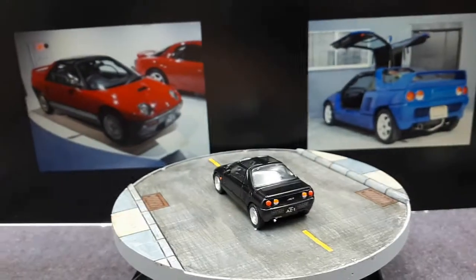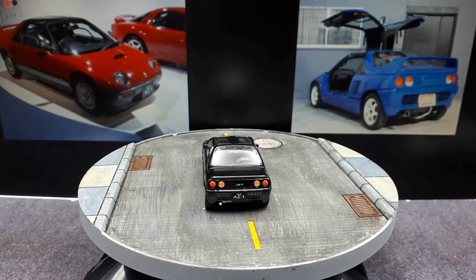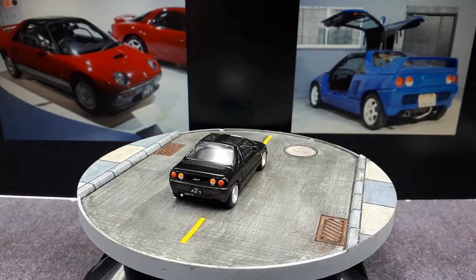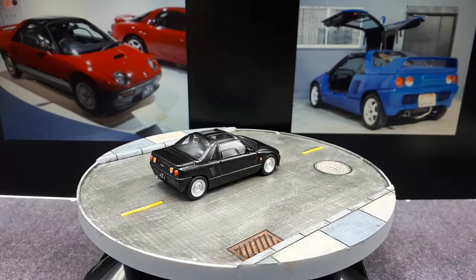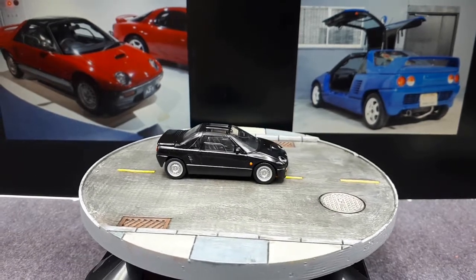I guess that's it for the comparisons and the review. If you like miniature K-class cars and weird, random vehicles, this model might be for you. It's made by Aoshima, it's called the Autozam AZ1. Thanks for watching everyone — we'll see you in the next one.